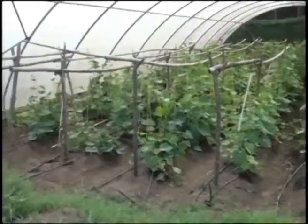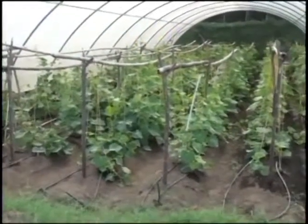What you're seeing here is cucumbers that have started bearing and flowering. They are being grown in this sort of system so that as the cucumbers run on the lines, the fruits are kept off the ground so that pests and anything would not be able to attack the fruits.